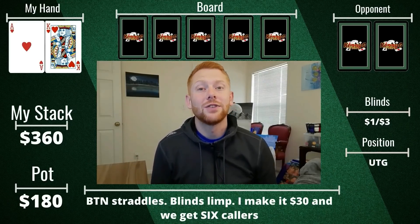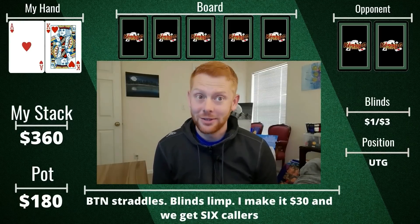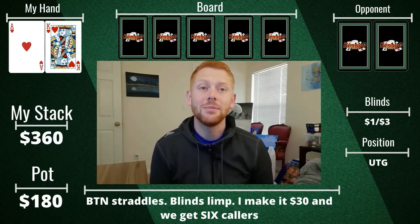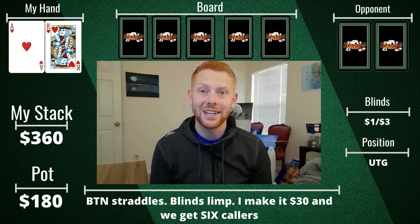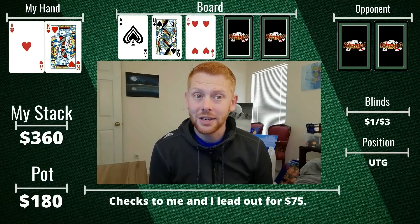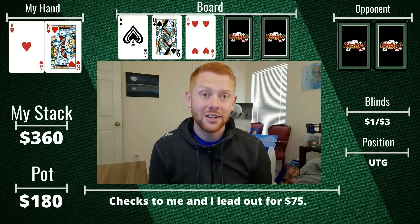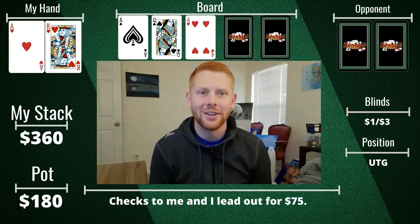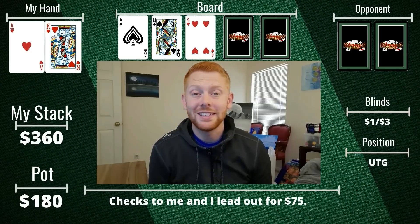Good while later, after being card dead, I look down at Ace-King of Hearts under the gun, starting with about $360. The button straddles for $6. Small blind and big blind call. I make it $30, which I think should be much bigger. We end up getting six callers — going insanely multi-way to the flop, which comes down Ace-Queen-4 with two spades. Action checks to me and I have top pair, top kicker. I lead out $75 into all these players and get folds all the way around. We take it down — a nice sized pot especially without getting any streets of value. Anytime we escape an Ace-King hand without losing a ton of money, it's good.